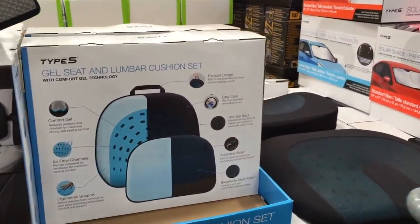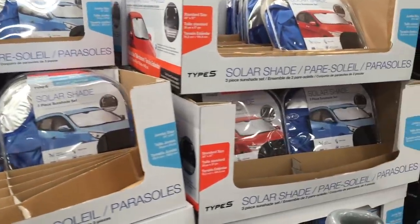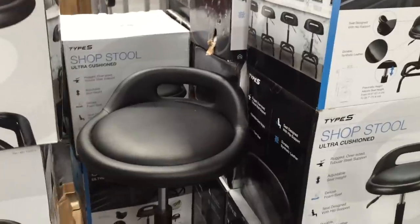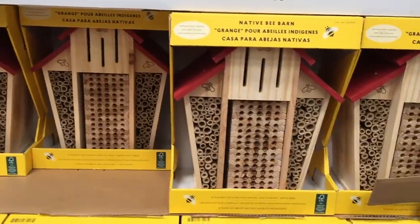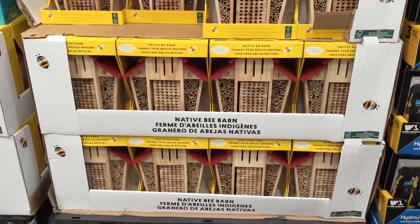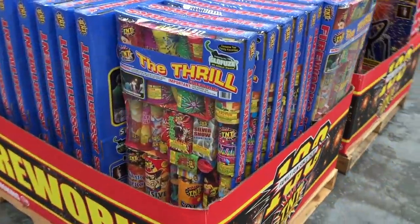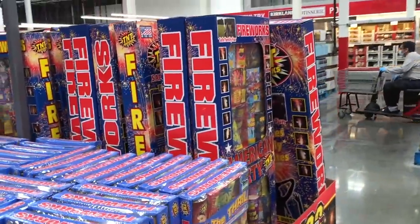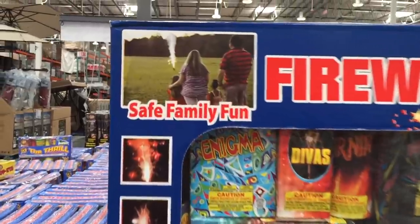They also have a gel seat and lumbar cushion set for $30. A solar shade — pretty essential in Florida, can I tell you. Also this shop stool for $40. Every time I see this beekeeper barn I get excited — it's only $18 — but I'm terrified of bees and being stung, especially my kids. Look at big Bertha over here — $50 for this package, which is absolutely insane. The largest pack you'll find at a normal store. But Costco does it big — they have a pack for $140. Safe family fun — that's a joke, right?